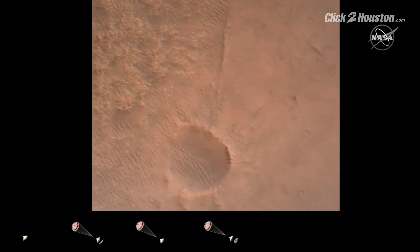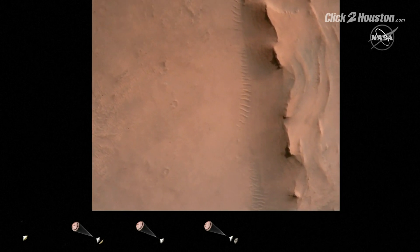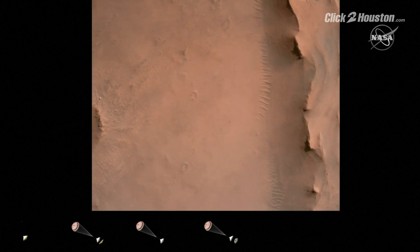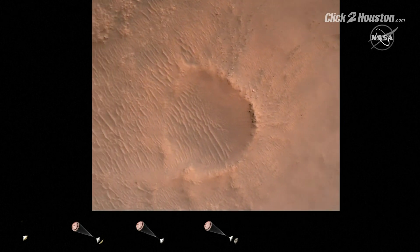Back shell separation confirmed. Current velocity is 83 meters per second at about 2.6 kilometers from the surface of Mars. We have confirmation that the back shell has separated. We are currently performing the divert maneuver.